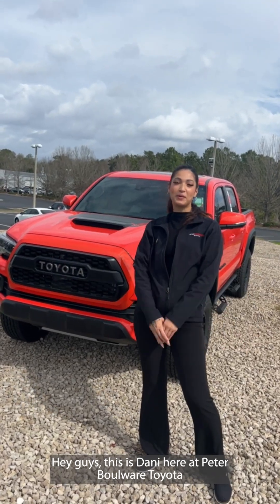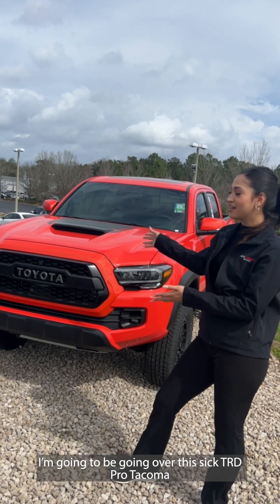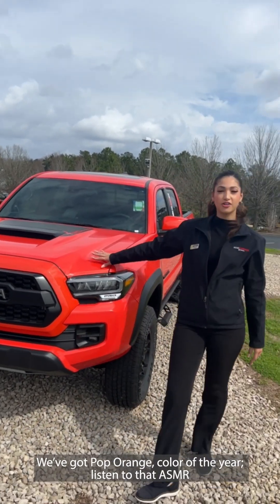Hey guys, this is Dani here at Petable Wear Toyota and I'm going to be going over this sick TRD Pro Tacoma in the solar octane color of the year.